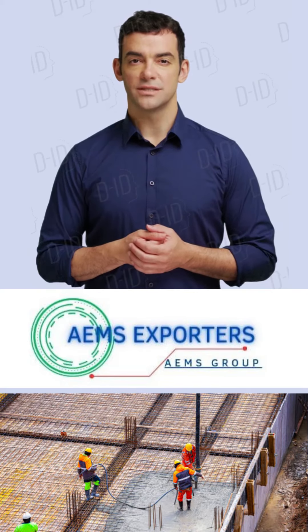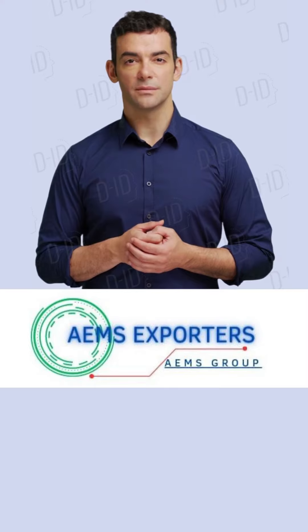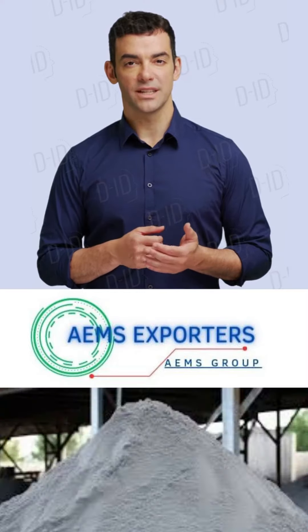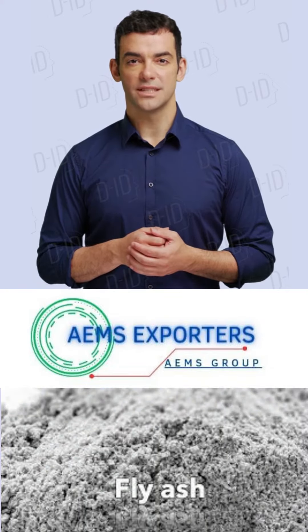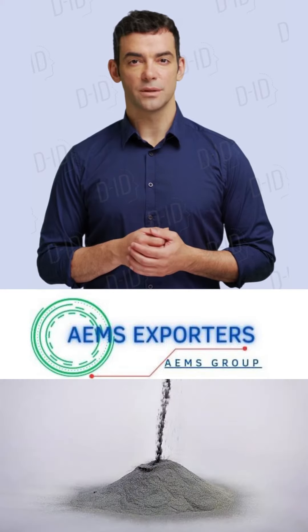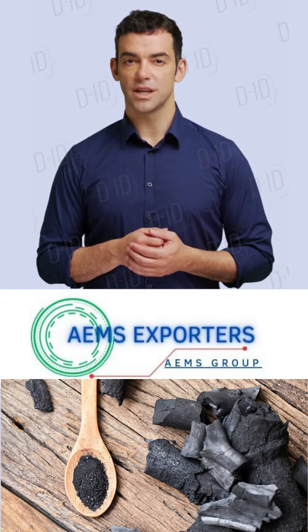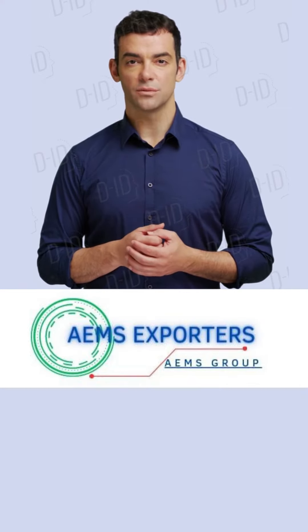Hey there, construction enthusiasts! Welcome back to AEMS Exporters. I'm MD Shafi, and today we're diving into a powerhouse material: fly ash. Stay tuned to uncover the secrets that make fly ash a game changer in the construction industry. Let's kick things off with what fly ash is — it's a fine powder leftover from burning coal, and it's more valuable than you think.